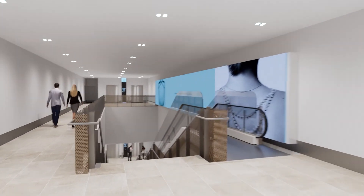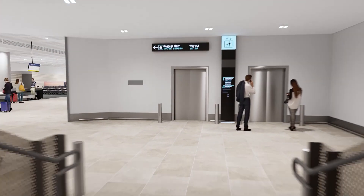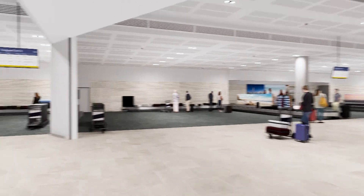We're already Australia's sixth busiest airport. This will see more opportunity to connect flights into the Gold Coast.